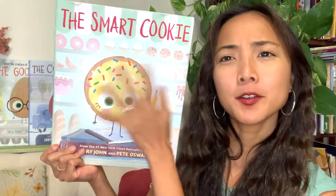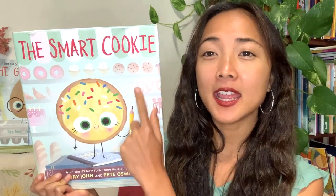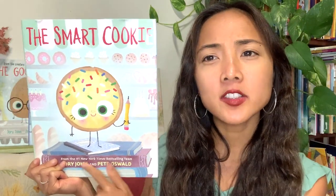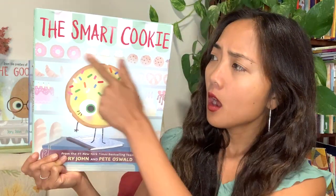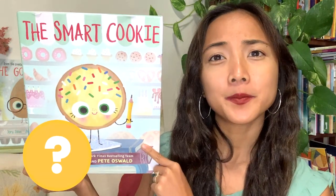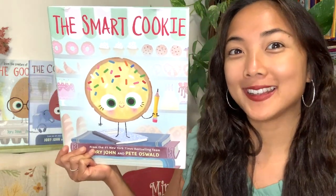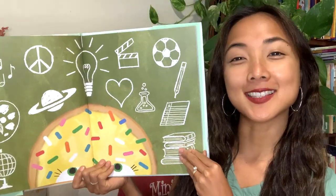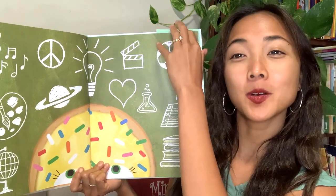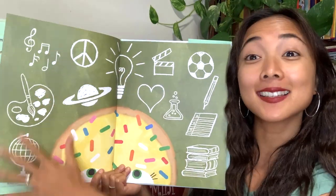Let's look at the cover. There's Cookie holding a little pencil in her hand, standing on some books. I'm wondering if this must be a pretty smart cookie! What do you notice in the background? Lots of other treats! This book is about all the different ways that you can be a smart cookie. Here's Cookie on the title page — look at all the different things she's thinking about, all the different ways you can be smart and talented. What do you see? Sports, art, music!